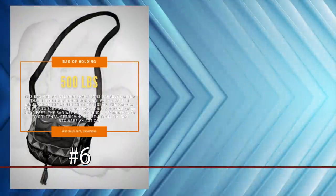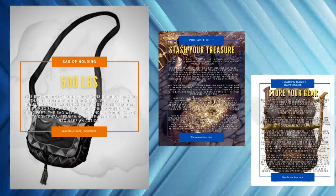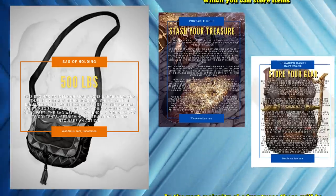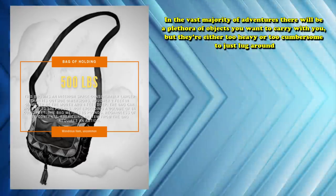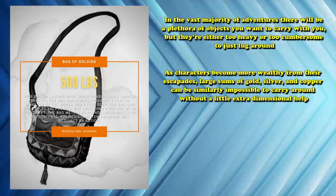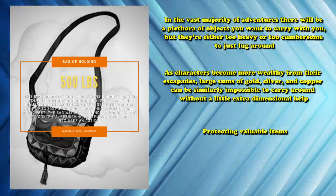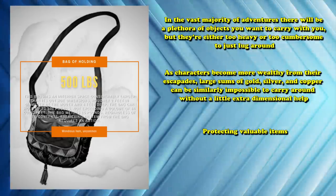And at number 6, we have the Bag of Holding. This also stands in for similar items like the Portable Hole or Heward's Handy Haversack. All of these items functionally do the same thing: create a magical pocket dimension in which you can store items without having to lug them around. These items are essential for many parties, as in the vast majority of adventures there will be a plethora of objects you want to carry, but they're either too heavy or too cumbersome. As characters become more wealthy, large sums of gold, silver, and copper can be similarly impossible to carry without a little extra dimensional help. These items also serve the purpose of protecting valuable items — tossing a note into a Bag of Holding where it can't be easily found is great.